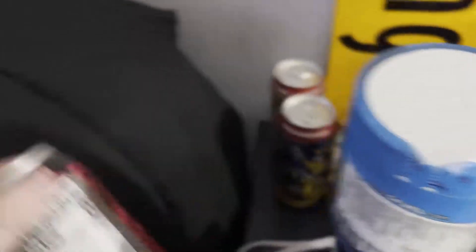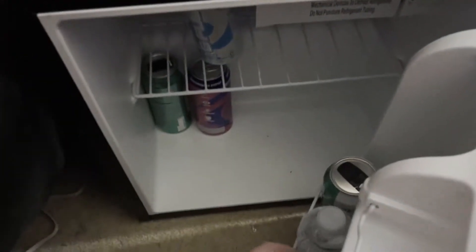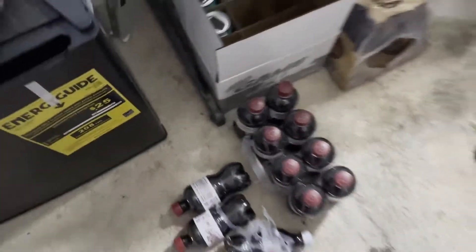Here is my G Fuel tower and some cans right here — I drink this every day on stream. My mini fridge right here, we got just drinks, you know, gotta get some hydration, some water. We got some more drinks over here — my carpet is a mess, I'm sorry, but I'm gaming at the end of the day.